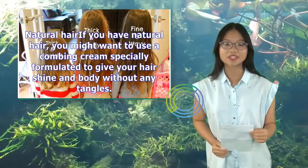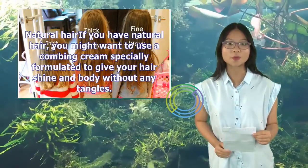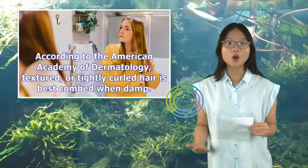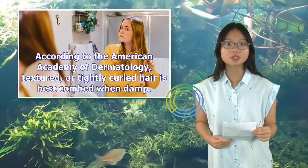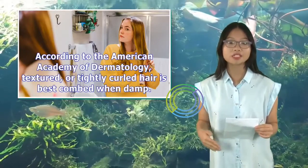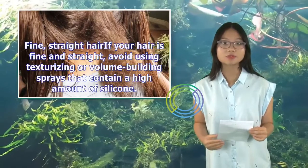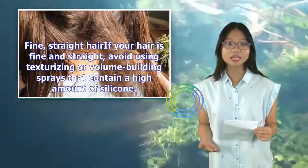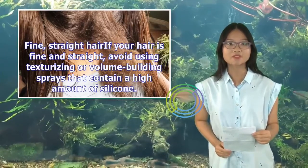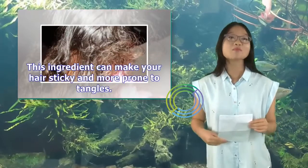For natural hair — if you have natural hair, you might want to use a combing cream specially formulated to give your hair shine and body without any tangles. According to the American Academy of Dermatology, textured or tightly curled hair is best combed when damp. For fine, straight hair — if your hair is fine and straight, avoid using texturizing or volume-building sprays that contain a high amount of silicone, as this ingredient can make your hair sticky and more prone to tangles.